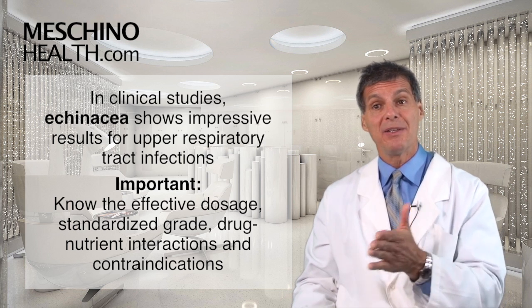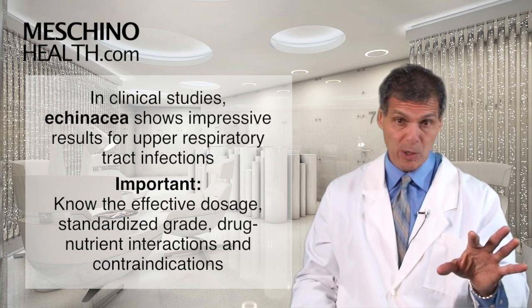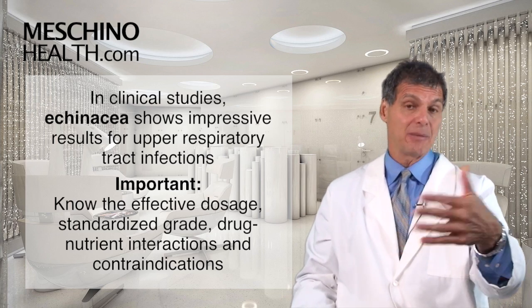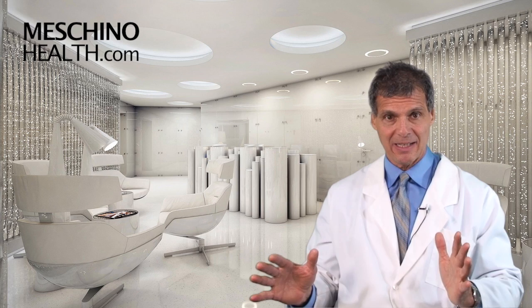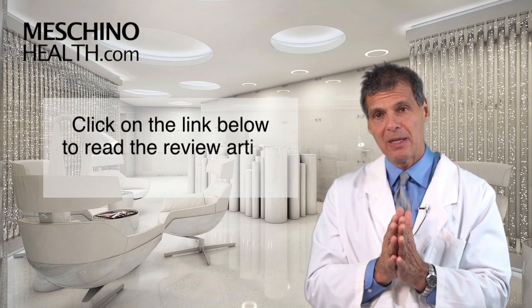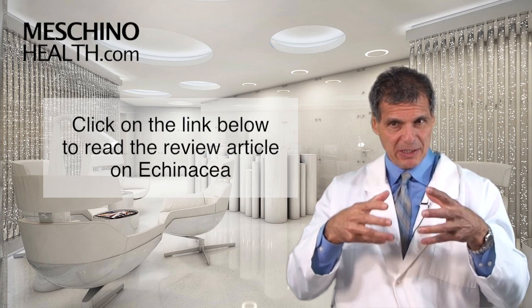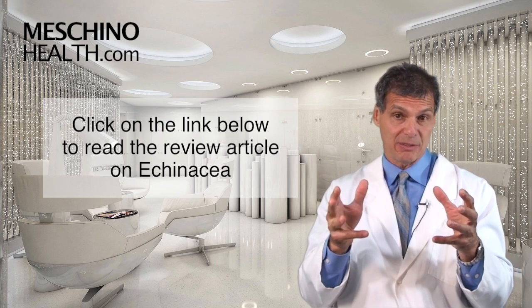You also have to know there are certain drug-nutrient interactions where it's inappropriate to use echinacea, or if you have a certain health condition it might not be the best idea as well. So to really understand echinacea, click on the link below and read my short review article to make sure that you're going to use echinacea in the safest, most effective way.